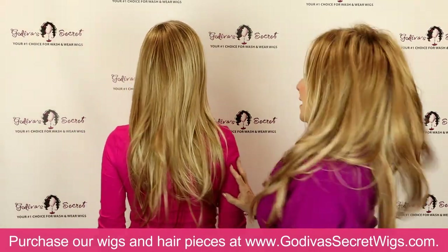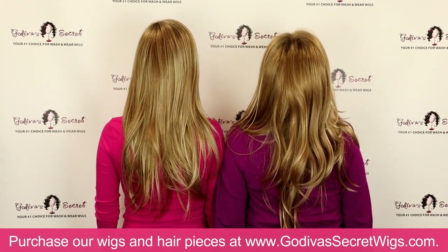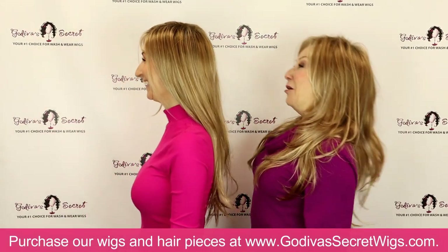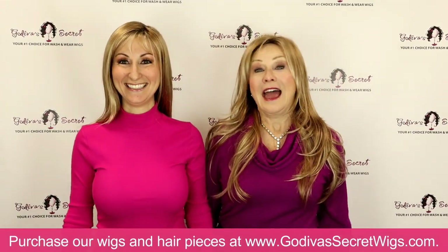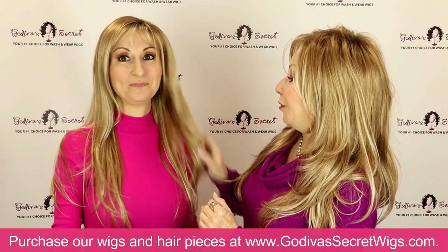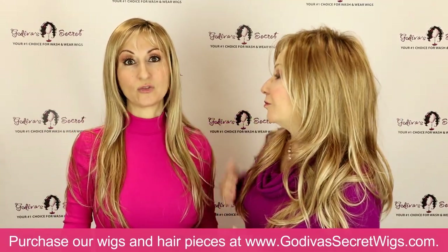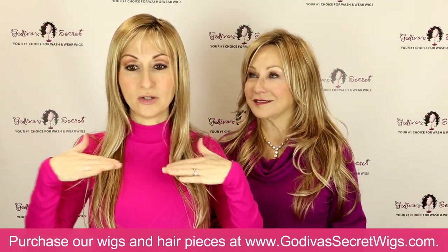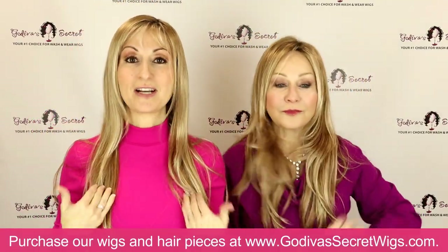I want to show you the length in the back — there is your length and the difference. I have seen clients trim thin Candace, even up to here, and it's sensational. It is a great style because it is flat to your head and thin.